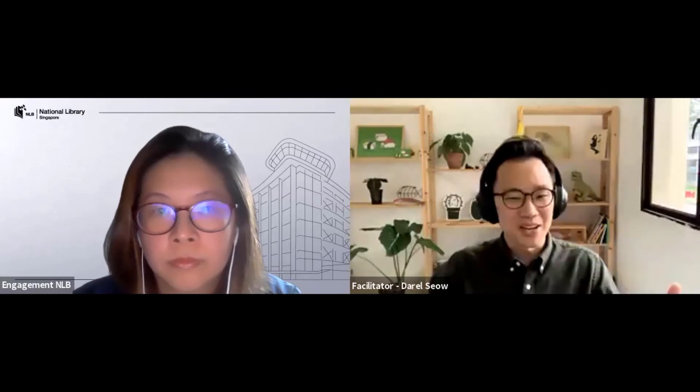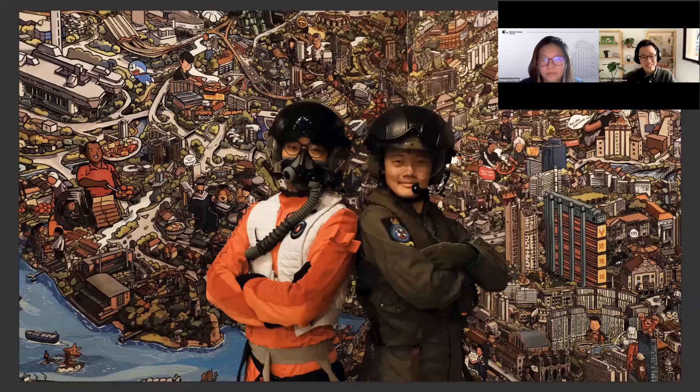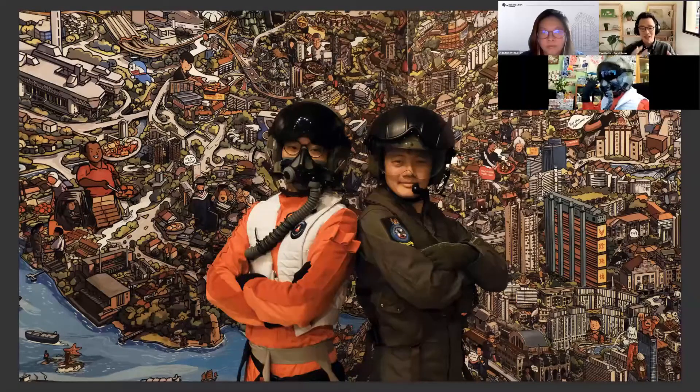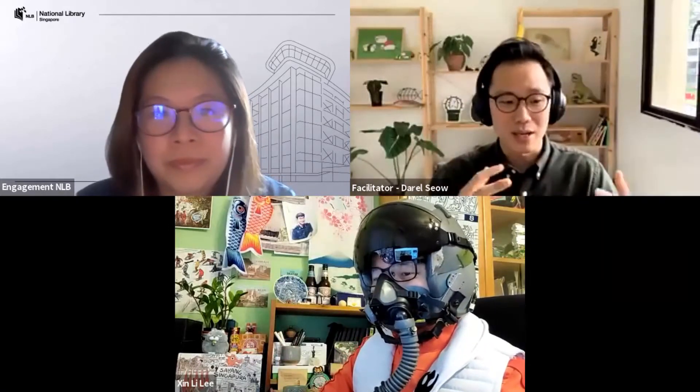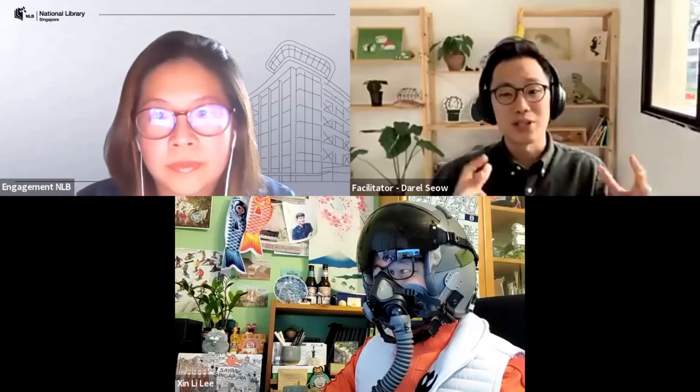Both of us shared a studio in the National Design Centre. When this mural project came about, we thought we'd just walk over to each other's side of the table to look at files and discuss. But things took a different twist, and we actually did the project remotely — working in different places, having to send huge files, because the mural stands at 40 meters wide. We split it into many different sections to send over.